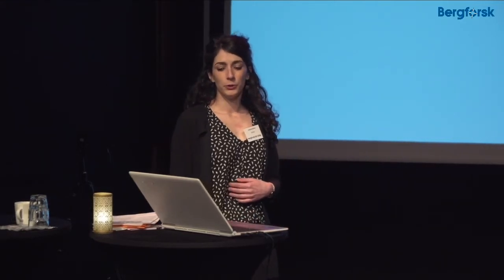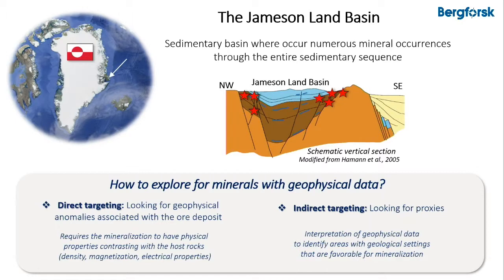To explore for minerals with geophysical data there are two approaches. The first is direct targeting, where we look for geophysical anomalies associated with ore deposits — but for that we need the mineralization to have physical properties that contrast with the host rocks, such as density, magnetization, or electrical properties.